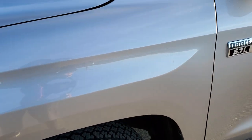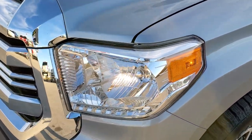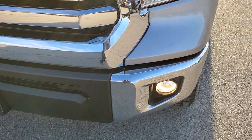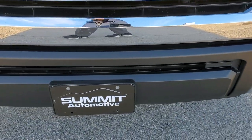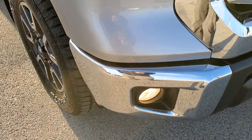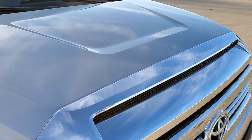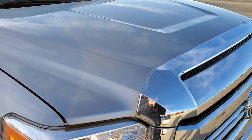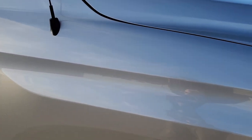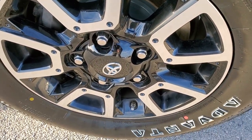The front fender is in excellent shape — didn't see any dents or dings on that. Headlight lenses are nice and clear. Front bumper is in pretty nice shape and does come with the factory fog lights. No major dents or dings. Chrome trimmed grill. The hood is in excellent shape as well — didn't see any dents or dings. Passenger side front fender is in nice condition too, and the passenger side rim has no scuffs or scrapes.